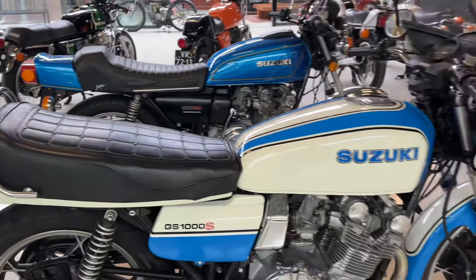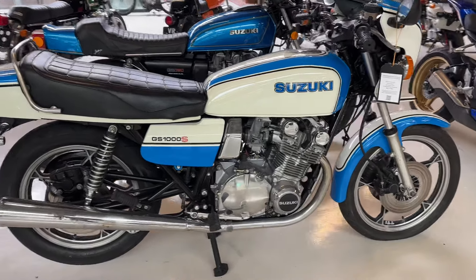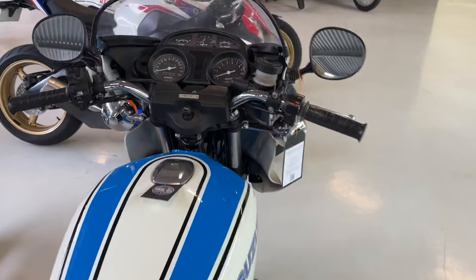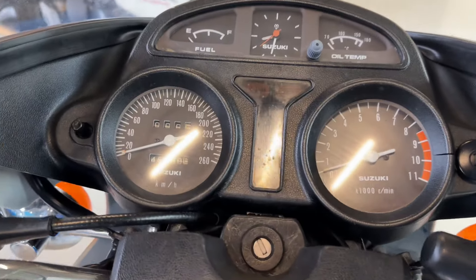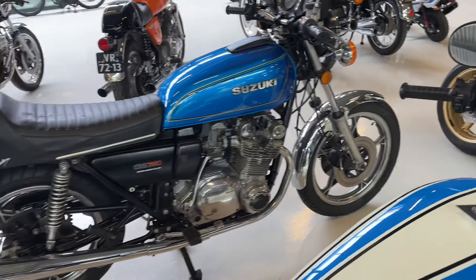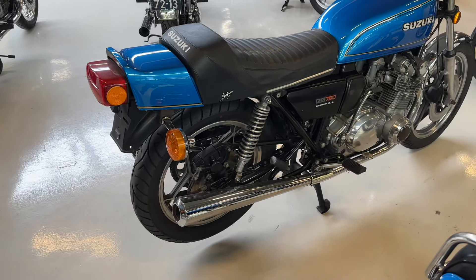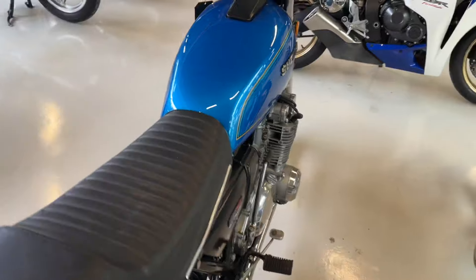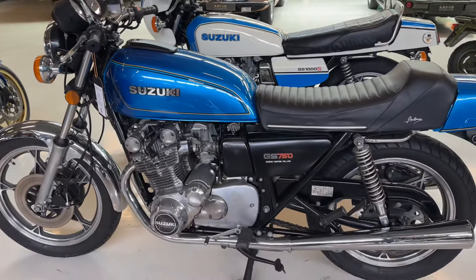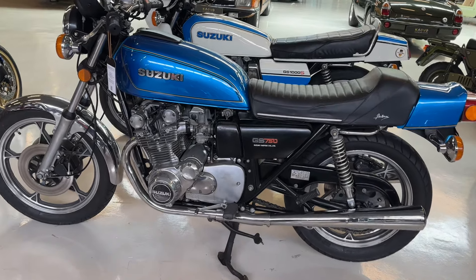Then we have a Suzuki GS1000S — original paint, original exhaust. 45,000. And a Suzuki GS750. Beautiful bike. Paintwork is new. Engine looks very clean.